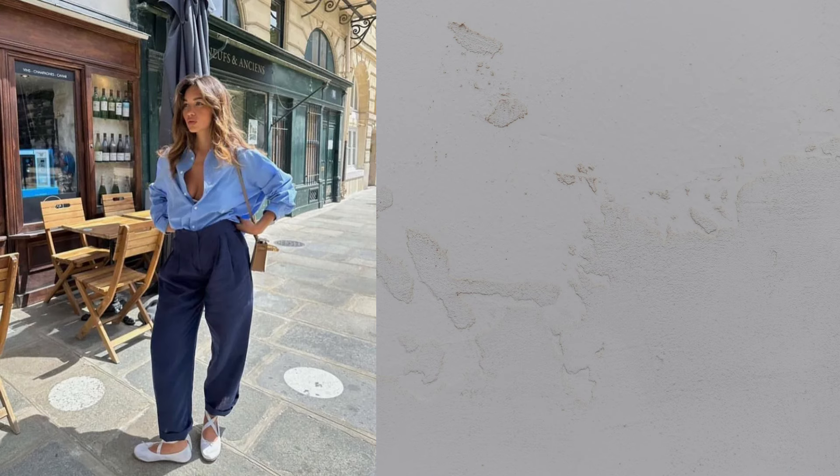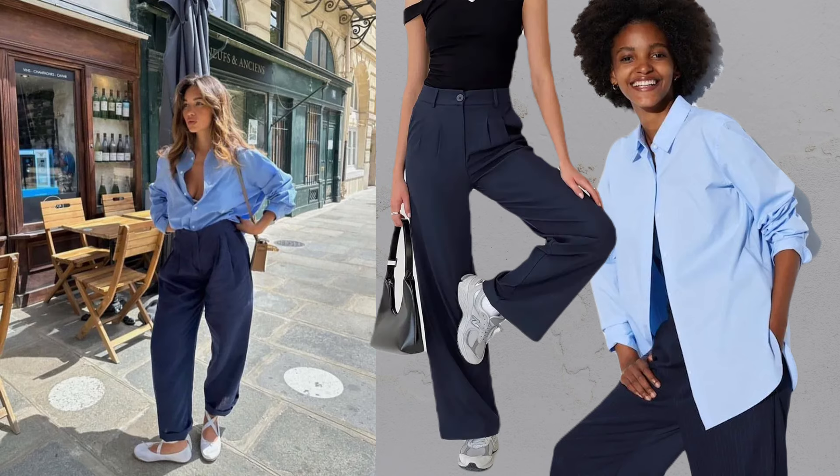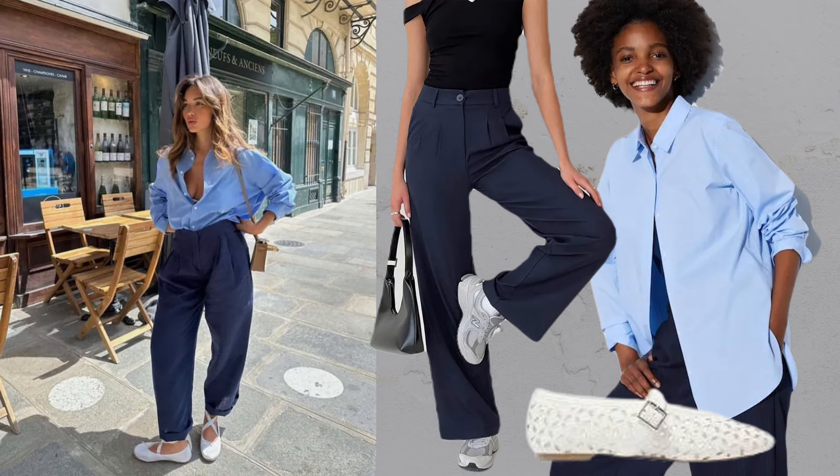Shirt plus trousers plus flats. Elevate your outfit with a monochrome look that exudes stealth luxury. Pair deep navy blue trousers with a chic blue poplin shirt for a fresh and sophisticated appearance. Finish with ballet flats to complete this elegantly cohesive style.